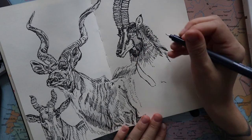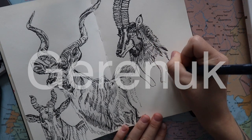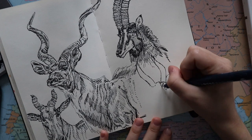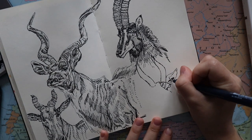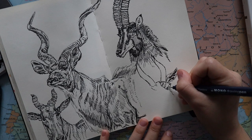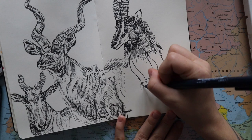The last one I'm drawing is a gerenuk — I tried to look up the pronunciation, so we'll see. It's also called a giraffe gazelle, or the long-necked antelope. They're mostly found in east Africa, which seems quite common for these species.